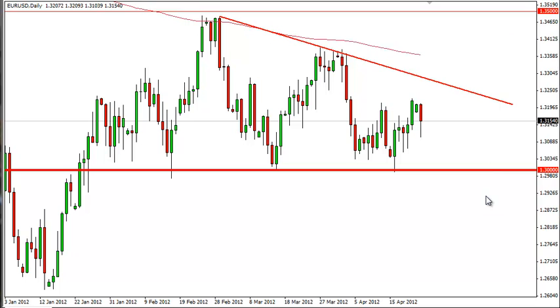Once we get a daily close below 1.30, at that point in time we may be a little bit more comfortable holding on to short positions. Otherwise, we just sell rallies, make our profits, and collect our pips.